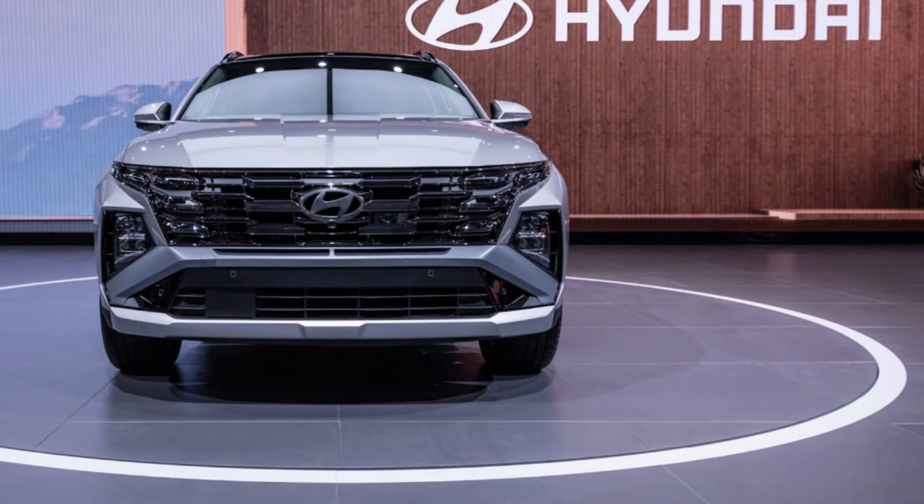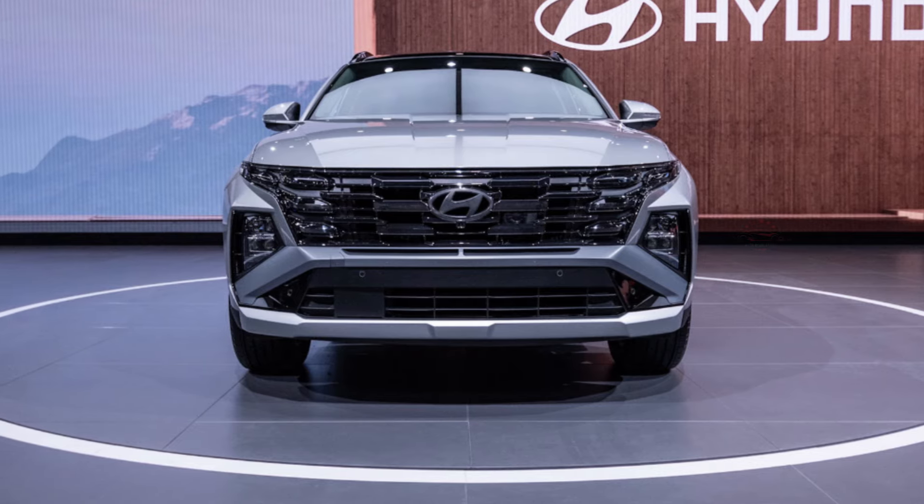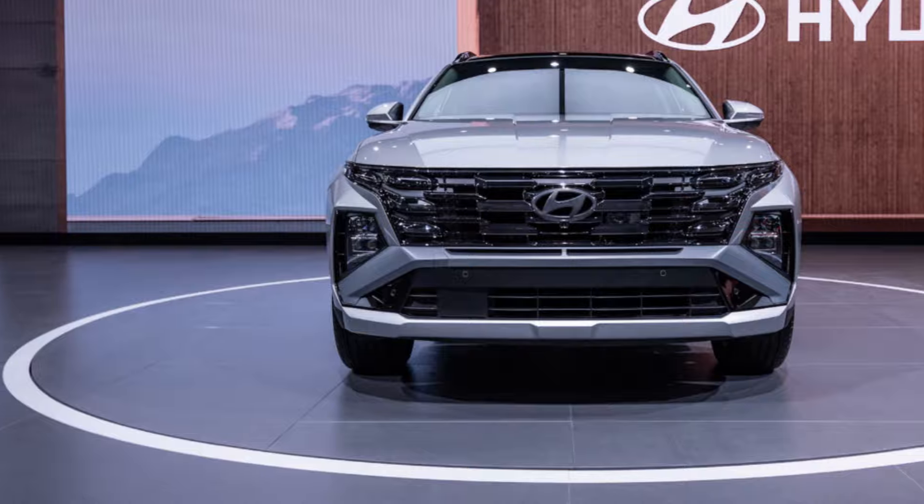It also comes with highway driving assist, Hyundai's adaptive cruise control system with an integrated lane-centering feature. Stay tuned to the Auto Revolution channel for more information.